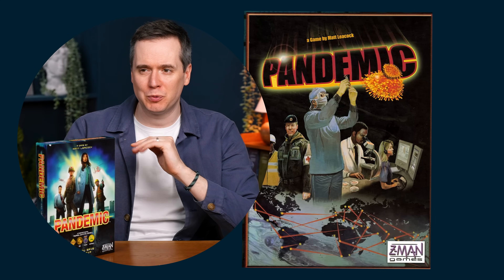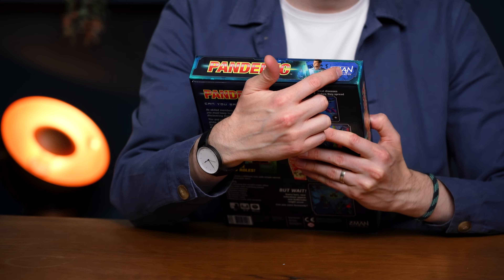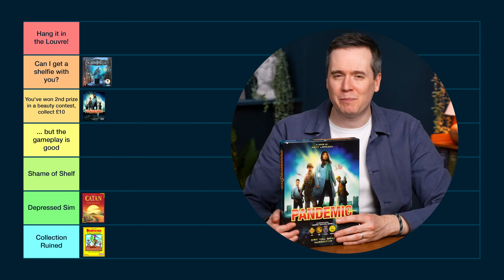Pandemic — one of my favourite games. I used to have the original which was really ugly, and when this one came out I was impressed by how much better it looked. The character art almost looks like AI art — it's got this softness to it. Awards printed on the box — no, get rid of that. I don't mind the logo but it feels a bit dated. There's a nice side with just the name, a bit of artwork and a not-too-annoying logo. I'd say this is Second Prize in a Beauty Contest, Collect £10 — not perfect but I don't hate it.